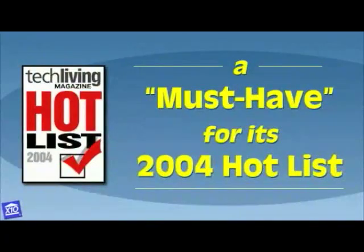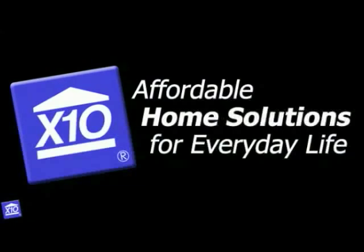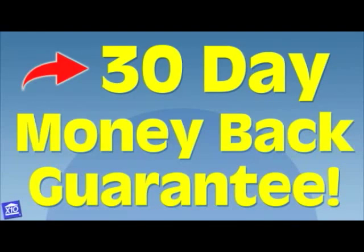Don't just take our word for it. New ActiFoam has been named by Tech Living Magazine as a must-have for its 2004 hot list, and it's been named Editor's Choice by PC Magazine November 2004. X10 is the leader in affordable home solutions, and we stand by our products with our 30-day money-back guarantee. So there's no risk to you.